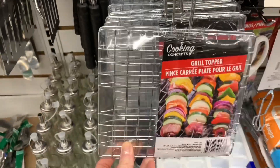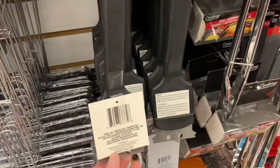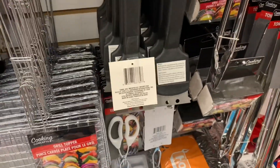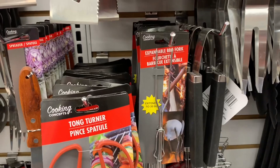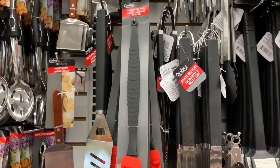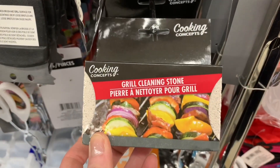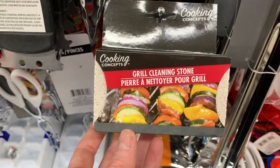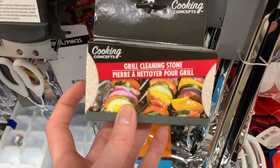They had put out so many barbecue items at my Dollar Tree. Look at this grill topper — I thought that was awesome. It's just so nice to see all the barbecue stuff getting stocked; that means spring is on its way. They had a lot of barbecue utensils and it was just nice to see everything freshly stocked. I also found this — it was called a grill cleaning stone. Have any of you ever used this? I'm really curious to know what it's all about. Does it work?